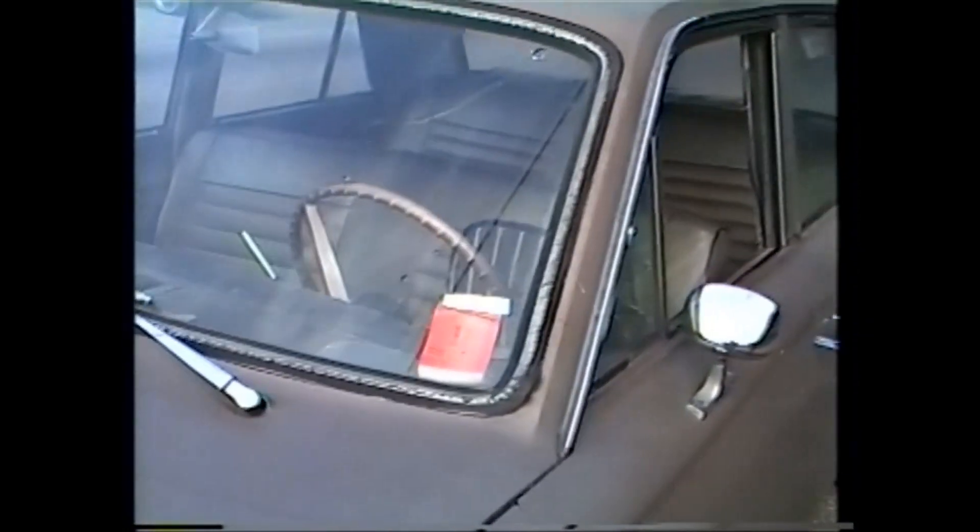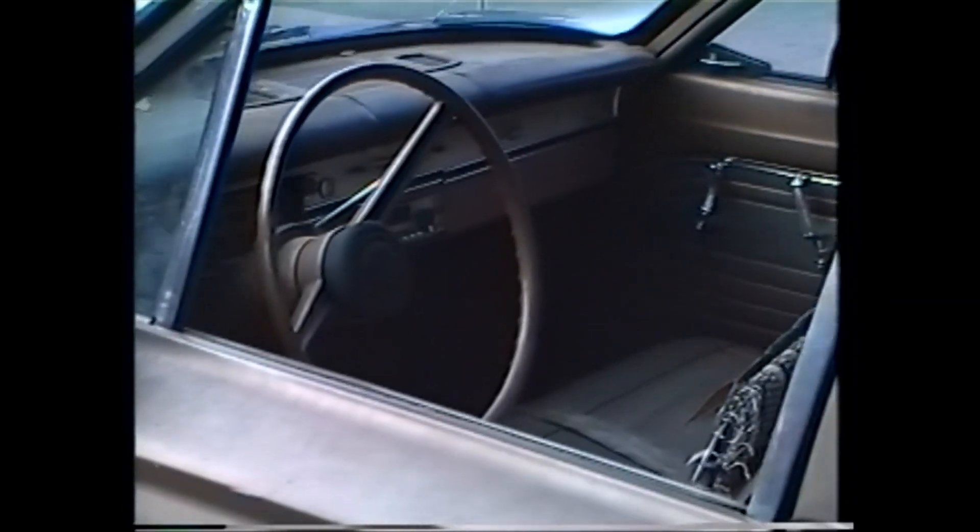And then we have the expired inspection sticker. Expired inspection sticker. Let's see, we got some reflection there. Tilt it down a little bit. Okay. Hey, there's something falling off. Okay. Let's see. Let's go inside.